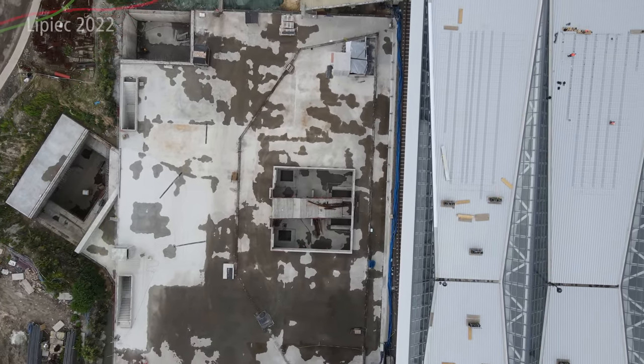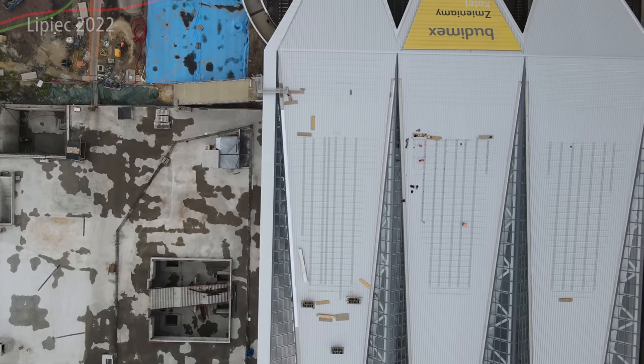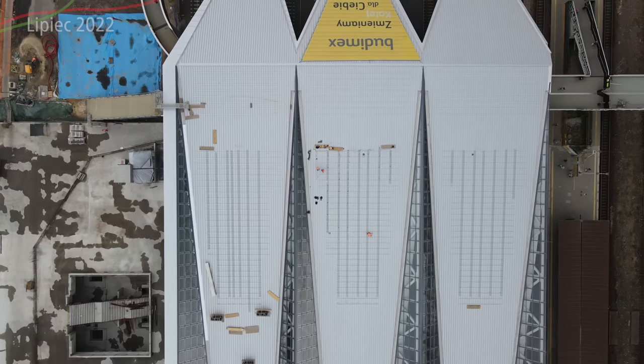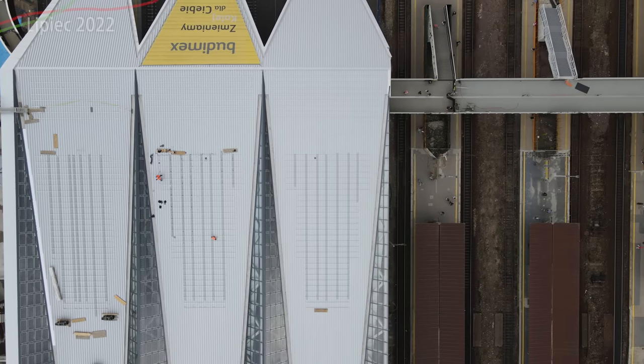Wygodne, przyjemne i elektryczne. Jest jeszcze jeden element, o którym powiem – to jest dach. Na dachu trochę się dzieje, głównie panele fotowoltaiczne. Ale zanim do tego przejdziemy, zwróćcie uwagę na kładkę – kładka jest aktualnie tylko do peronu piątego przypięta, jeżeli chodzi o ruch pasażerski.